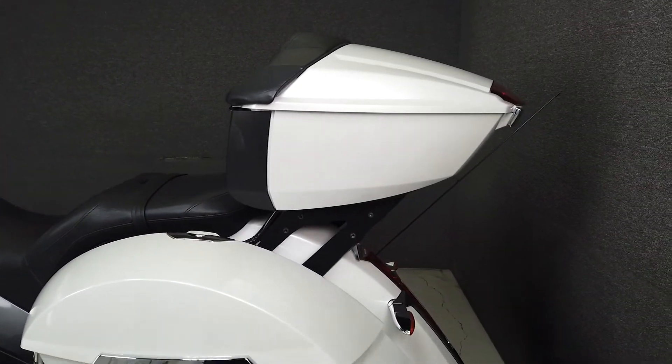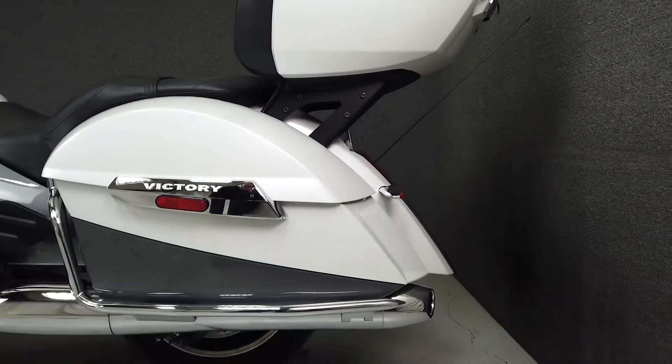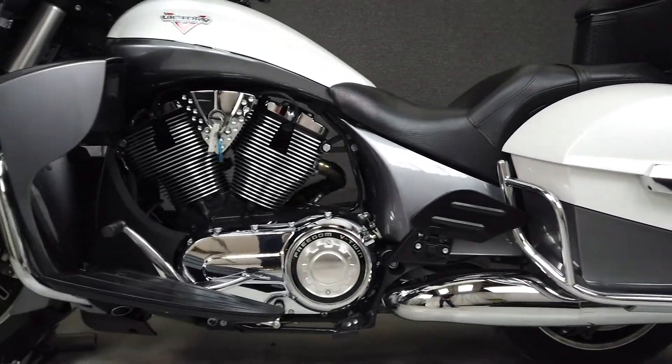It's designed to go the distance, with plenty of wind protection, spacious storage, and comfortable accommodations for rider and passenger.